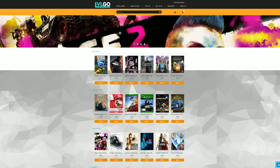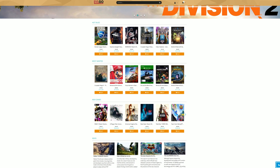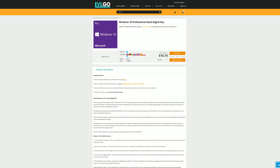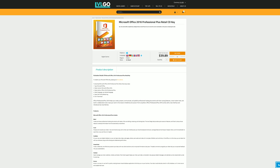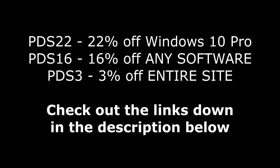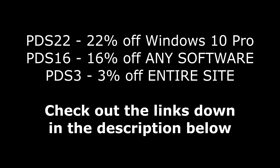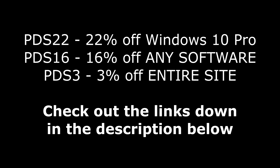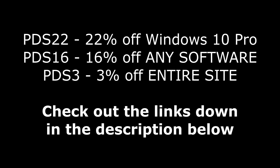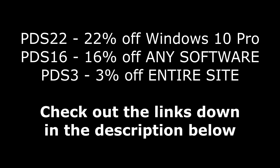Today's video is brought to you by levelgo.com, where you could save money on games for all of your favorite platforms, as well as software like Windows 10 Pro for under $16, Microsoft Office 2019 for $80, and Microsoft Office 2016 for under $40. If you use my coupon codes at checkout, you can save an additional 22% off Windows 10 Pro or 16% off any software, or get 3% off the entire website with the code PDS3 at checkout. Be sure to use these coupon codes with the links down in the description below.